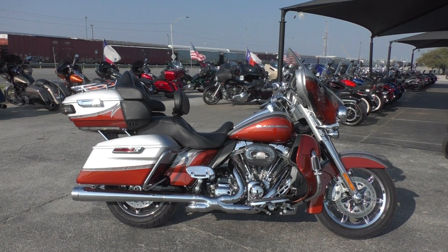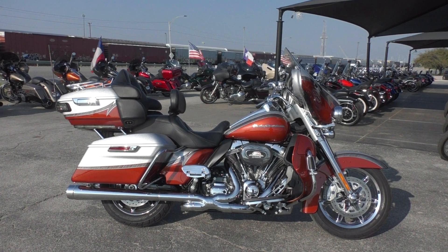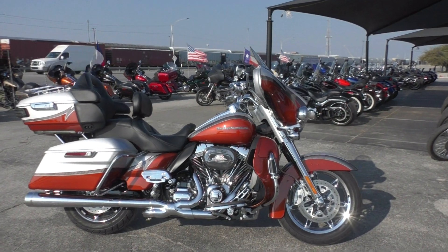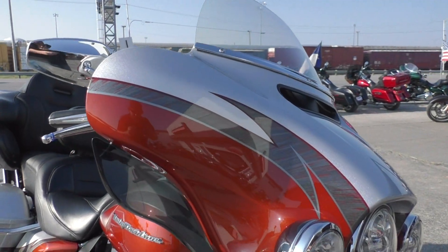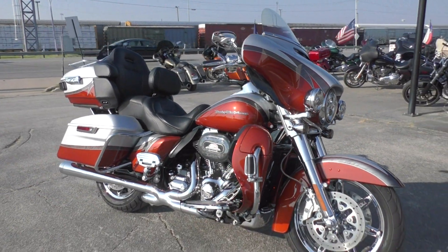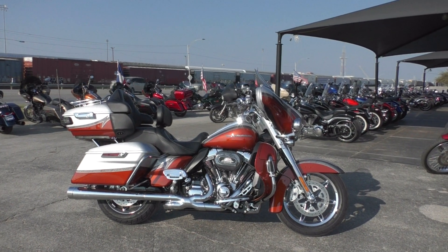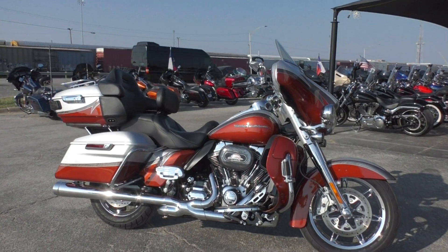What's up guys, Nick here with American Motorcycle Trading Company in Arlington, Texas. Got a gorgeous 2014 Harley Davidson CVO Ultra Limited — beautiful bike, beautiful color. It's the two-tone stardust silver and autumn sunset, not a color you run across too often — kind of a burnt orange, looks real good. If you're not familiar with CVO, it stands for Custom Vehicle Operations: wild paint, big motors, typically a lot of chrome, all the bells and whistles.